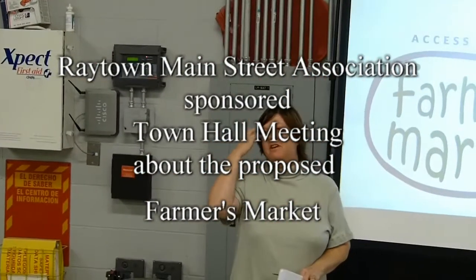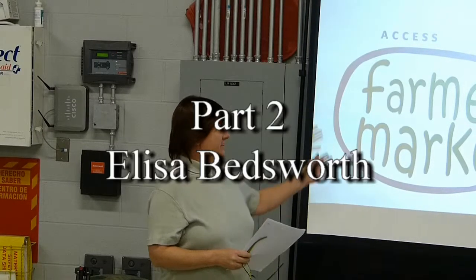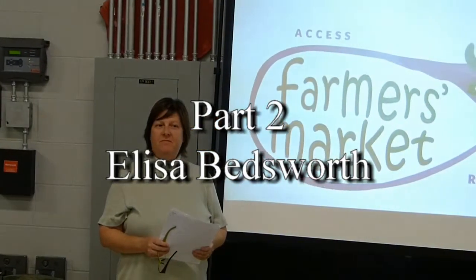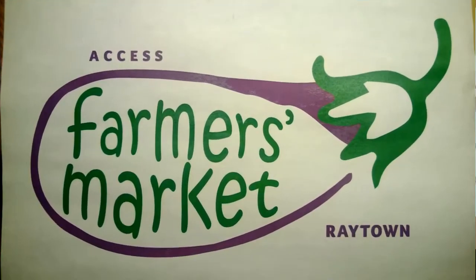Hi, my name is Elisa Bedsworth and I am the Access Farmer's Market Manager. This is our logo that we have come up with. The Access Farmer's Market Review Committee worked with a graphic artist and went through many different logos. That was the one — it's almost the correct one, there are a few slight changes, but we didn't get those in time.